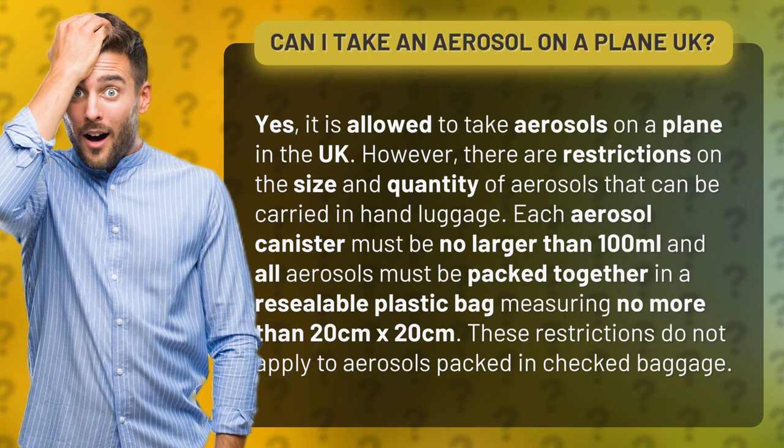Each aerosol canister must be no larger than 100 milliliters, and all aerosols must be packed together in a resealable plastic bag measuring no more than 20 cm by 20 cm. These restrictions do not apply to aerosols packed in checked baggage.